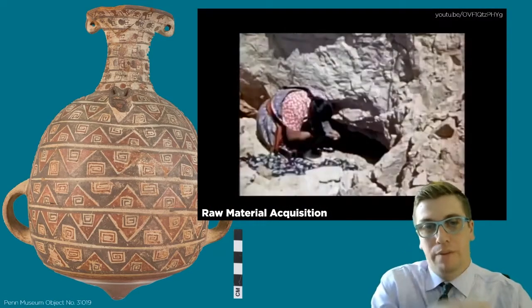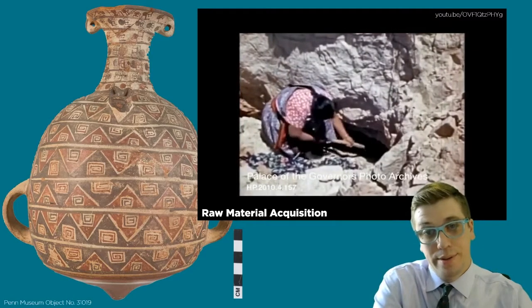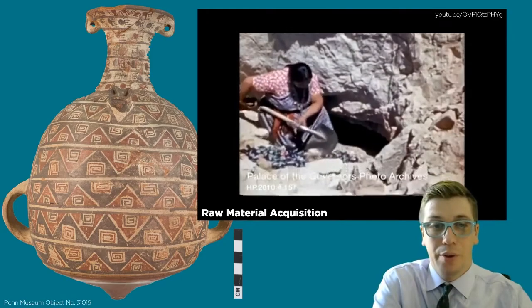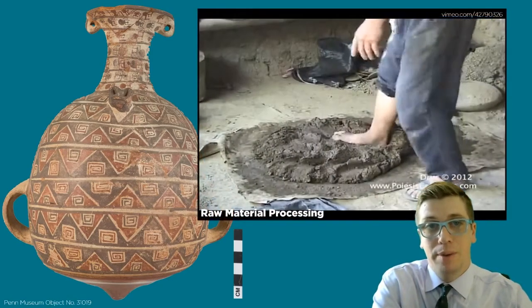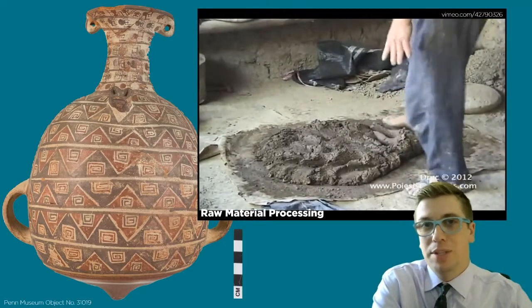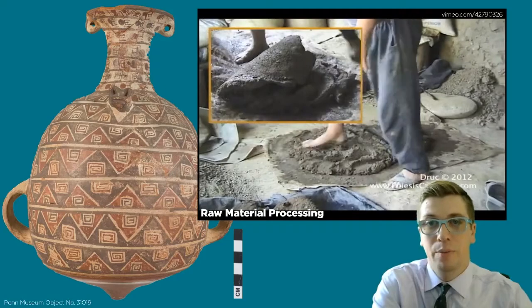Investigating the organization of production for pottery requires considering a finished vessel as the culmination of a series of decisions made by the potter through the entire production process. This includes the acquisition of raw material, the processing of raw materials — for example, is the clay levigated? Are any tempers or aplastics added or removed from the clay?